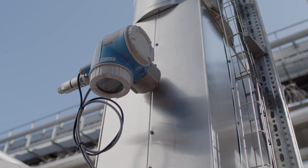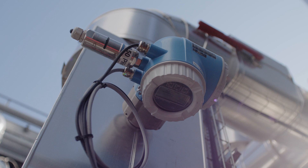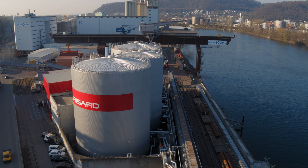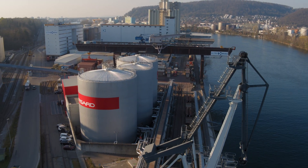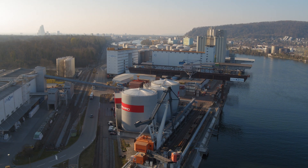Endress+Hauser is a highly regarded partner. They offer technologically high-quality products, a superb service, and are close to the customer. That is why we have worked together with them since we established this location, and we will hopefully continue to work together for a long time. ProMass Q from Endress+Hauser helps our customers to achieve their goals, even in challenging applications.